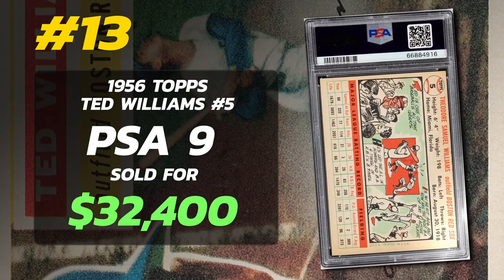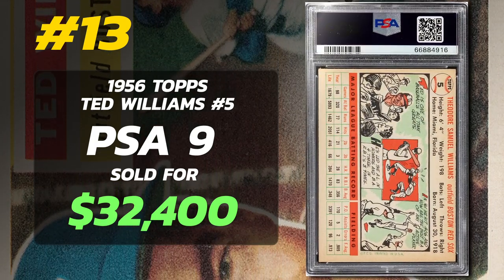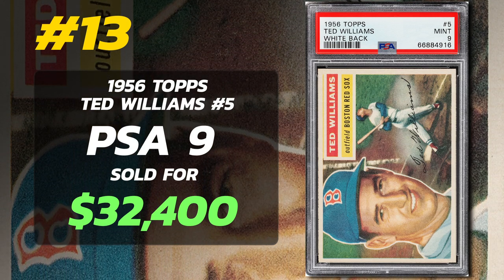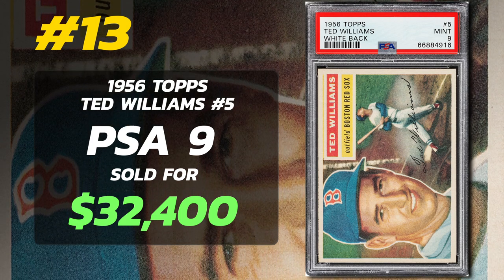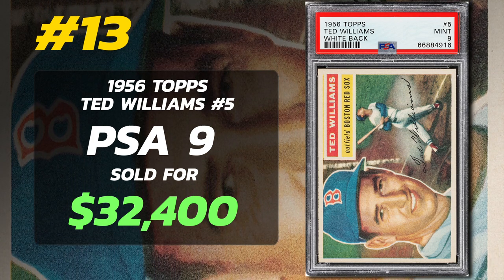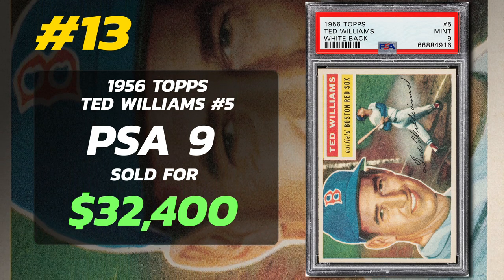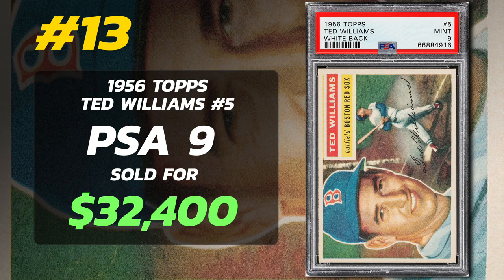In 1956, Topps acquired their main competitor, Bowman Gum, putting an end to the so-called Bubble Gum War by eliminating its main competitor. This acquisition gave Topps exclusive rights to print player cards. The design of the 1956 Topps Ted Williams card mirrors its predecessor from 1955, showcasing a vibrant photo of Williams alongside a drawing, with the reverse side featuring a comic and player stats. Both the 1955 and 1956 editions are collector's favorites, even though they are very similar in design.